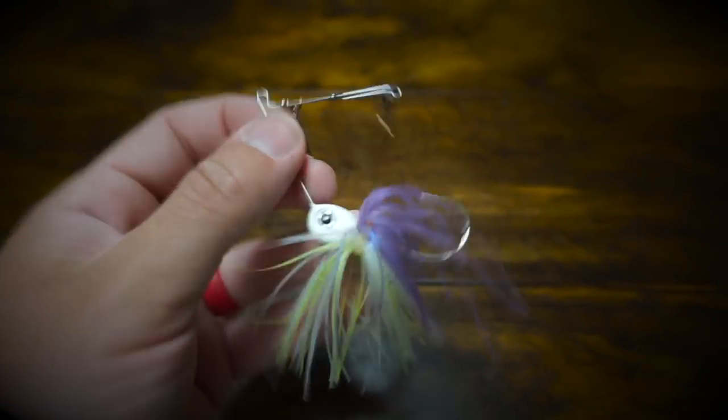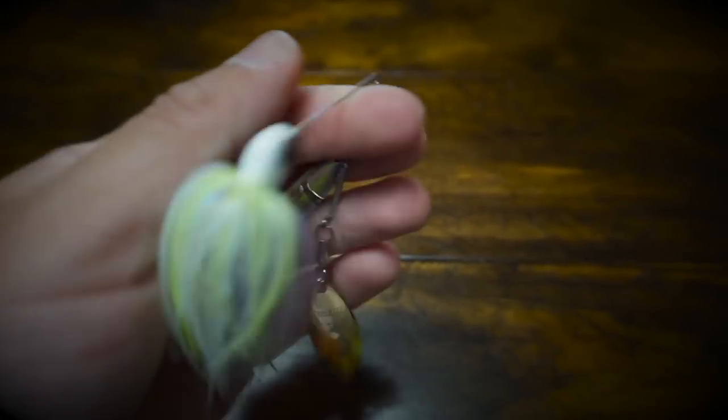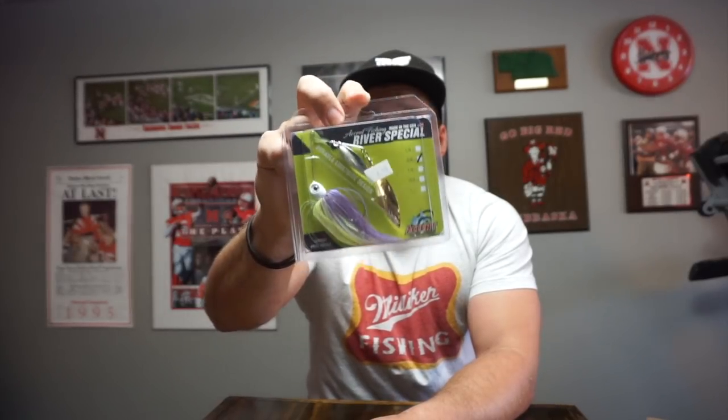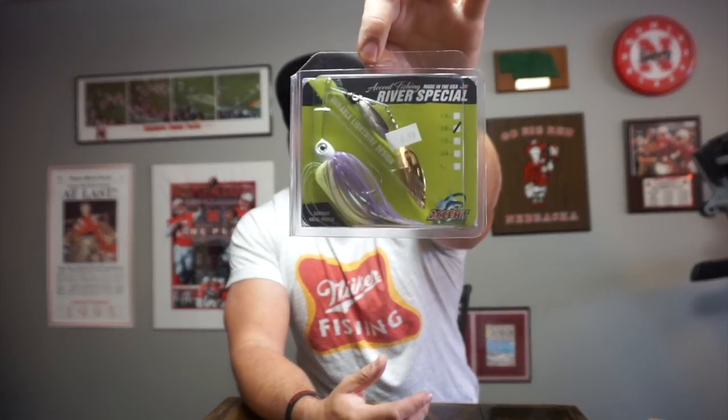Next up is a spinnerbait. I don't throw spinnerbaits a ton, but when I do it's generally this brand — Accent Fishing. I don't work with them or anything, but it's a really high quality spinnerbait. The blades turn really well. This is a purple and chartreuse and white color — I think it's an exclusive color to the Tackle Freaks website. The reason I like these: they have really good components and the blades spin on the slowest possible roll, with a lot more flash and flutter. This is the Accent Fishing River Special spinnerbait, 3/8 oz, Purple Crush color.